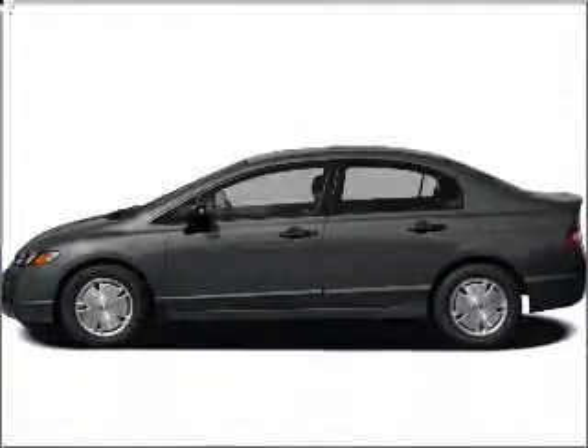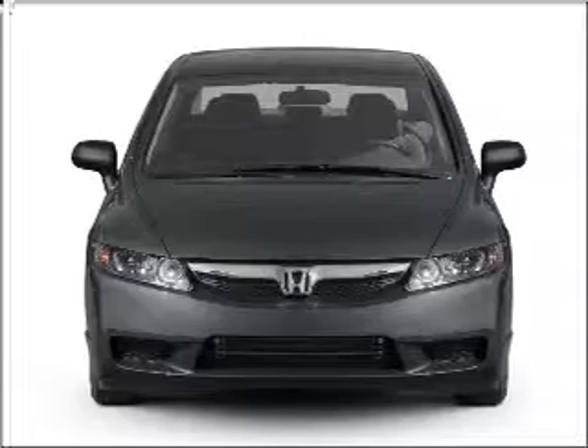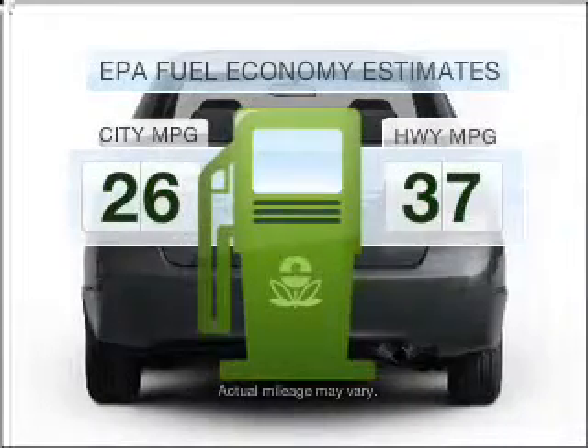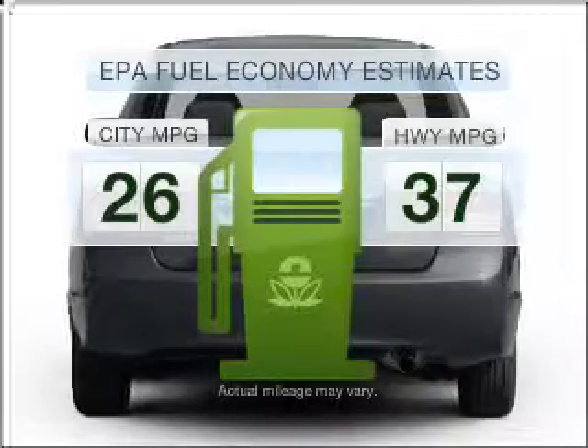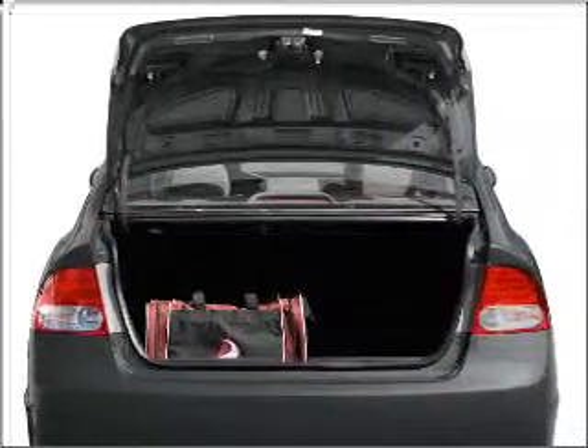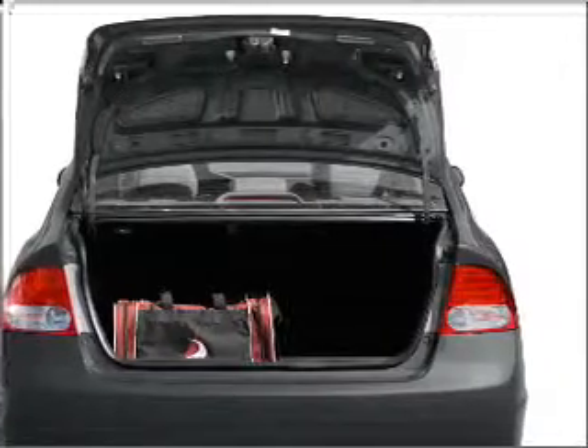Introducing the 2010 Honda Civic. Find everything you want in a ride under one roof with this vehicle. Better gas mileage means better long-term driving, and this ride delivers with a great low-fuel consumption rate. With an efficient four-cylinder engine connected to a smooth-shifting five-speed automatic transmission.